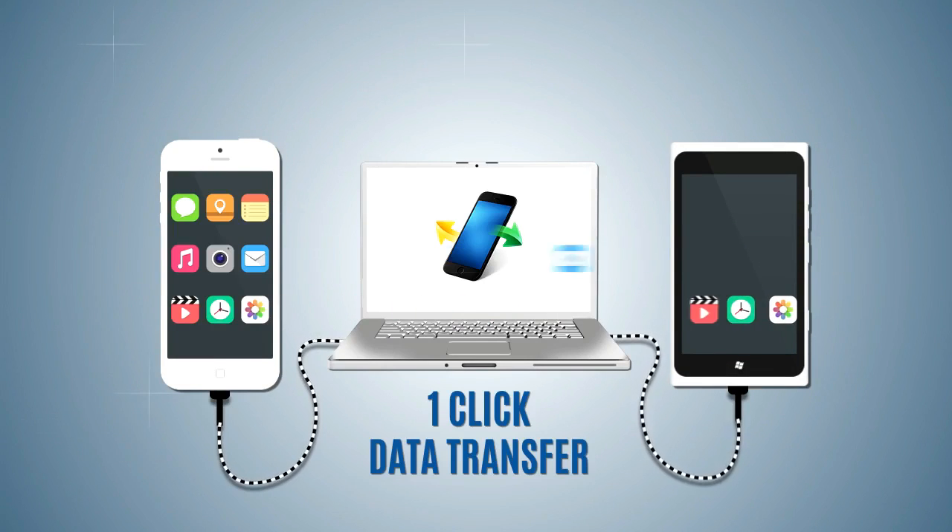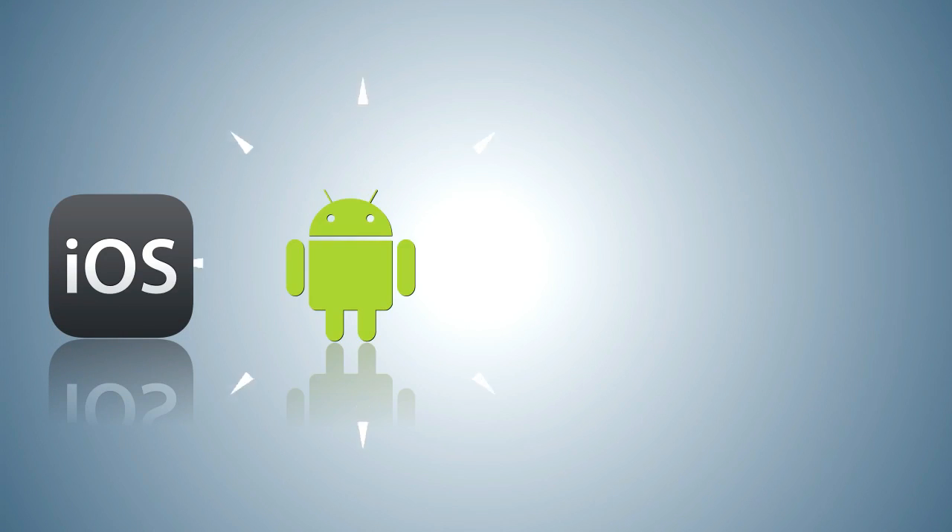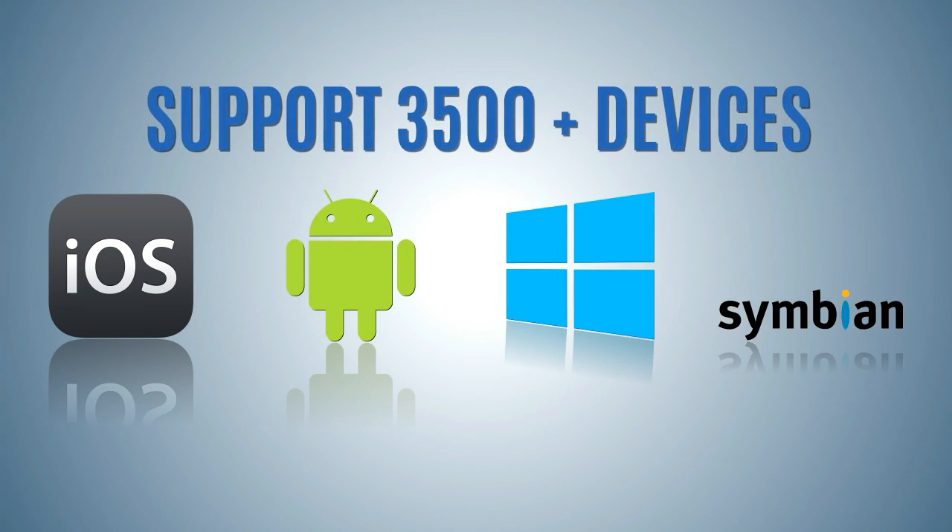No matter what kinds of mobile phones you have, iSkySoft Phone Transfer is the easiest way for you to move data from phone to phone. And it works on iOS, Android, Windows Phone, Symbian, and 3,500 more.